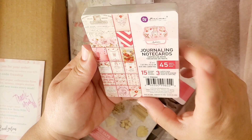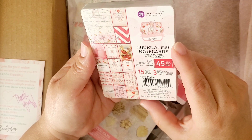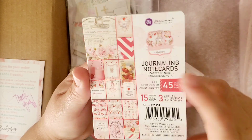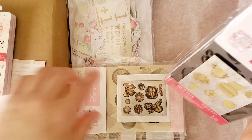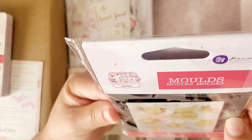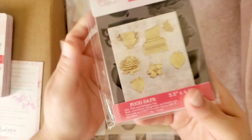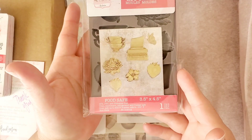I did order these — they are the journaling cards for the Strawberry Milkshake collection. I can't quite read that small print, you guys — you're crafters, you should know! I also got these molds, and these are also from the Strawberry Milkshake collection. This is what they look like, and I think everything was 10, 15, or maybe 20 percent off.